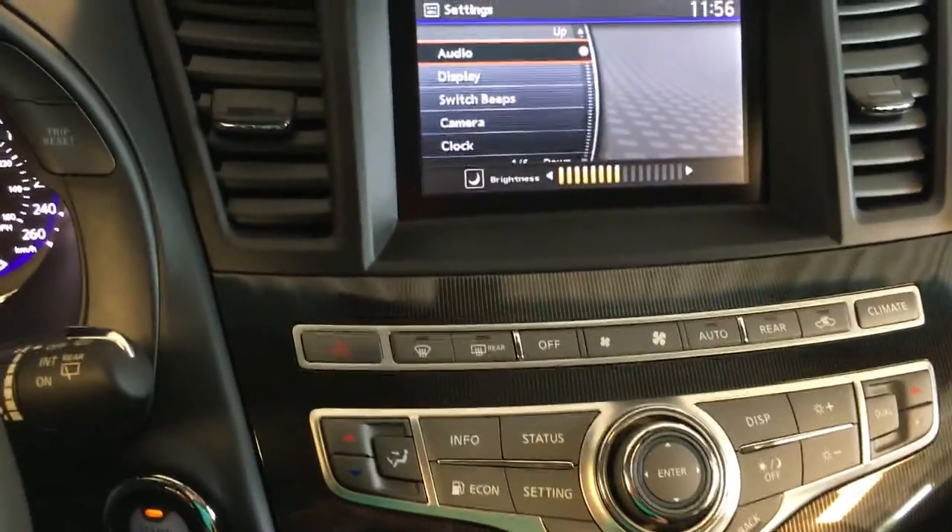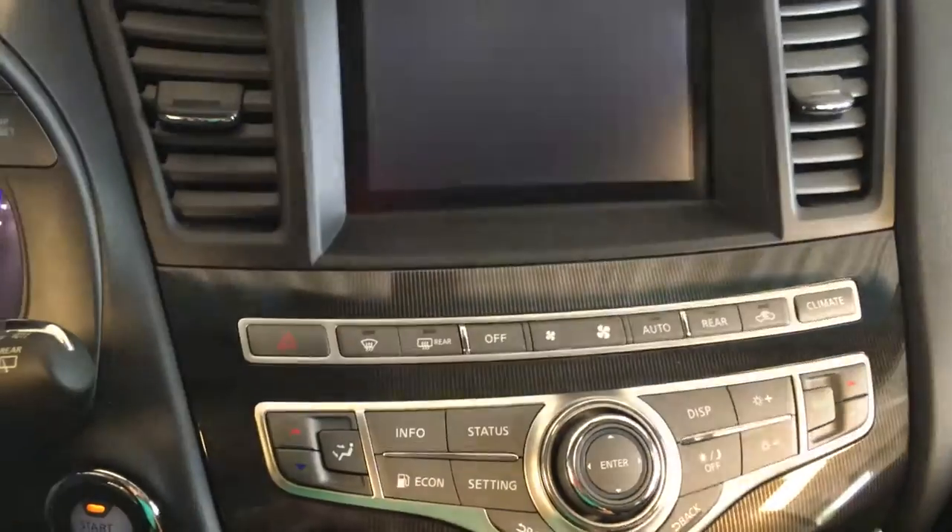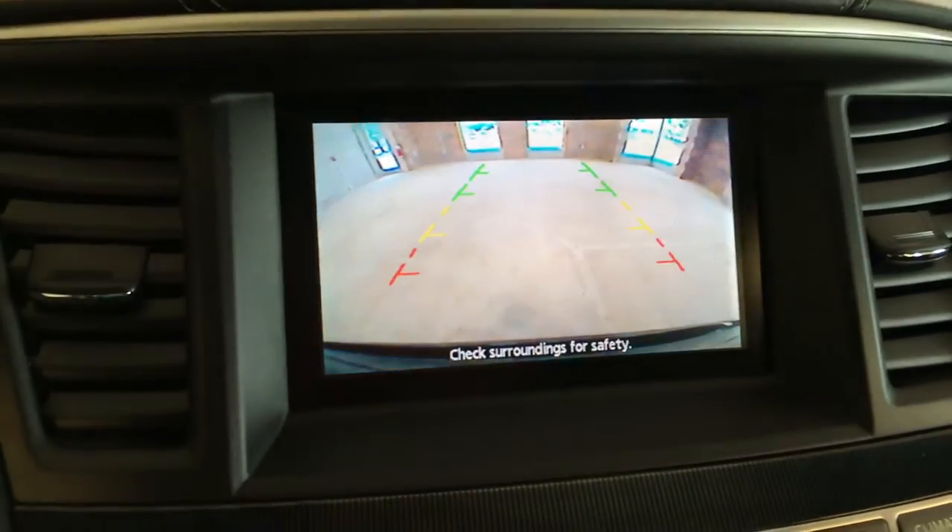There's also a backup camera in here, which I'll show you. Very nice.